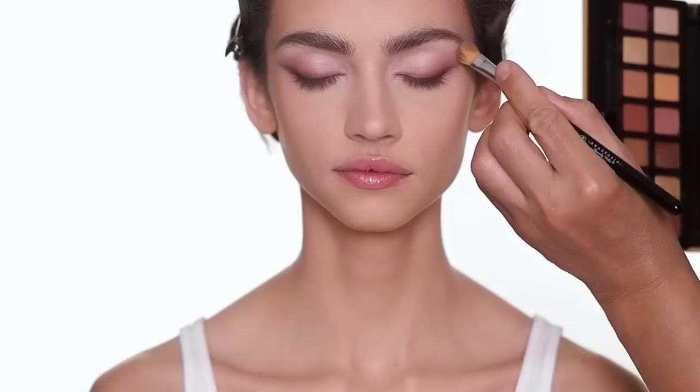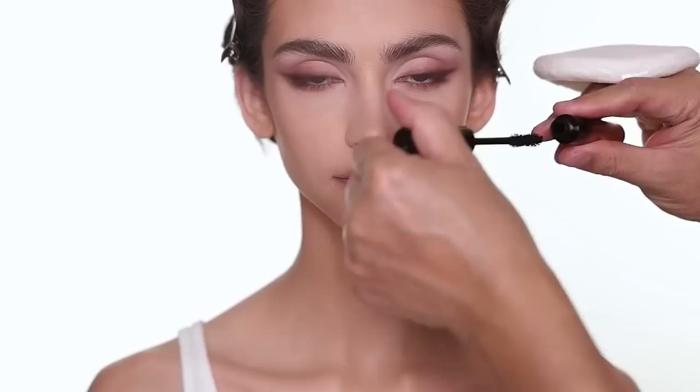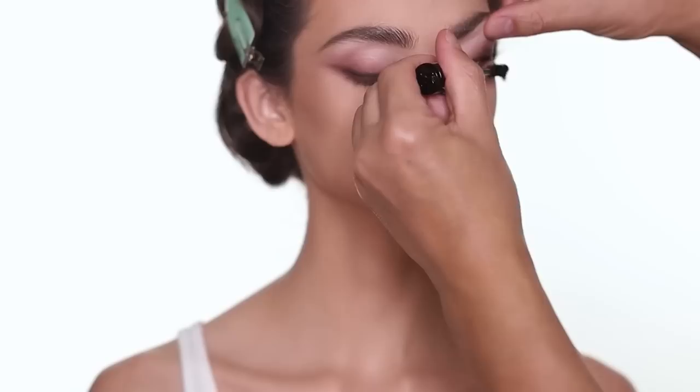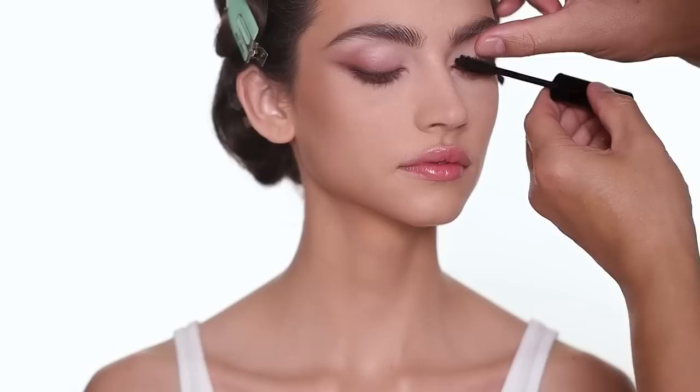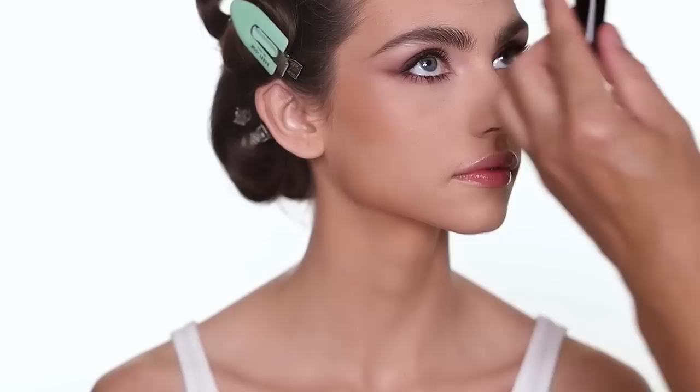I'm going to use two coats of mascara for the upper lashes and one coat for the lower lashes. This is a beautiful volumizing mascara — if you want to try it, it's great. It grabs all the lashes and gives them tons of volume. This mascara really does give you a lot of volume.